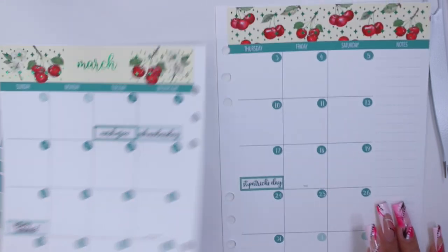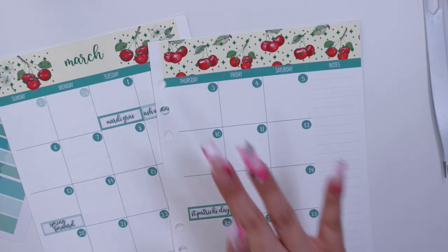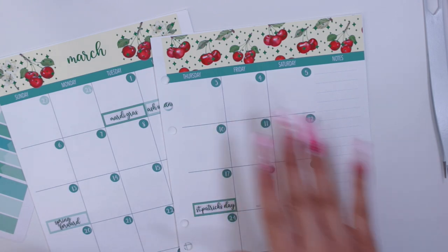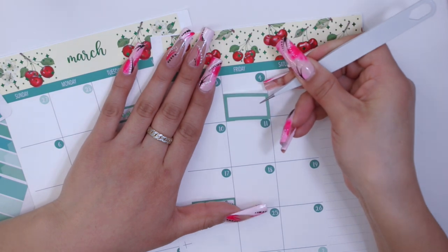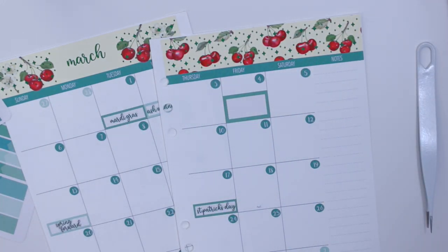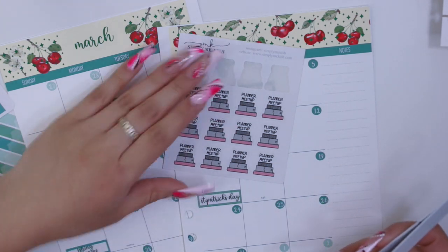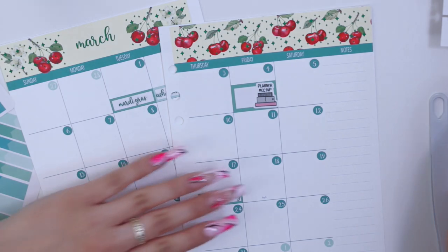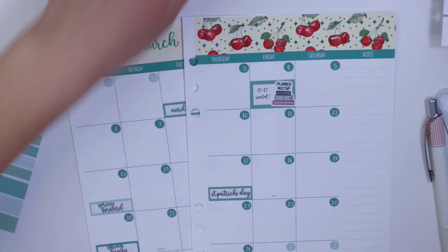Okay, so now that I have all those laid down, I'm going to start marking events. I'm a little late filming this, but Go Wild was from Thursday until Saturday. I personally didn't go to the opening party on Thursday so I'm just going to mark it from Friday through Saturday. I have a lot of Go Wild stickers I just received, but I think I'll use something I already have — I found these planner meetup stickers from Simply Me Kish in my collection, so I'll grab one of those.